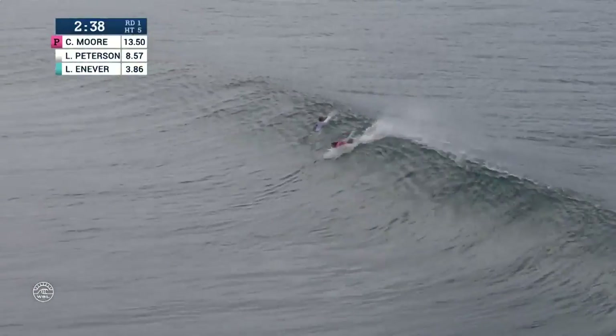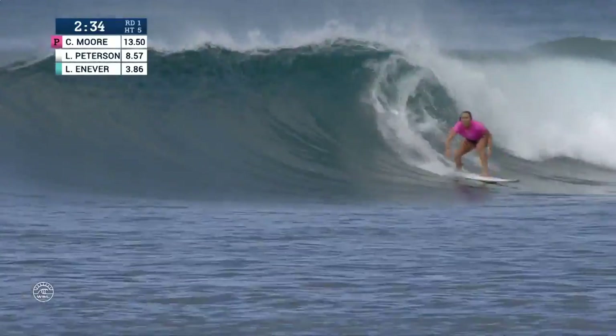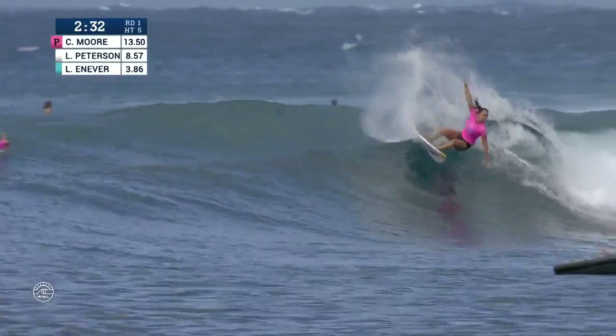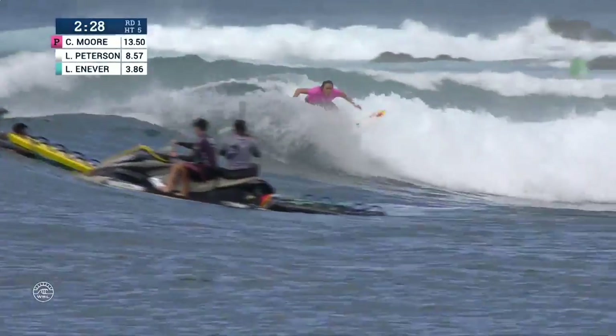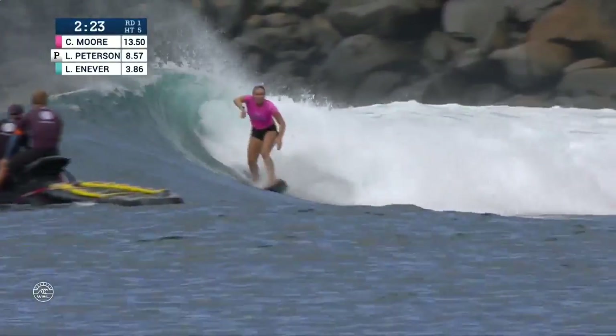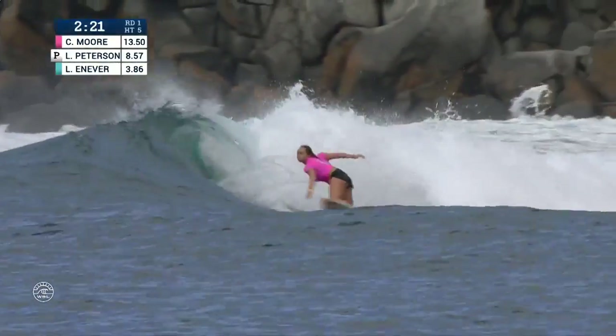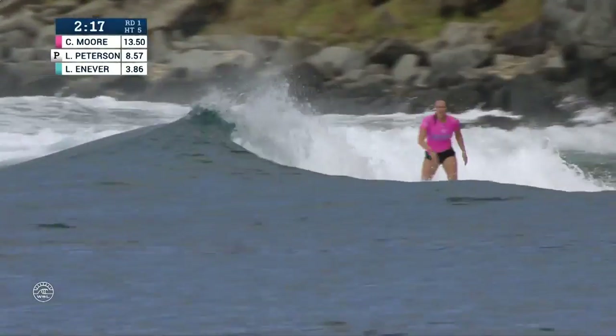She'll hop out with 2:30 to go. Carissa Moore locks in. She's got a ton of speed and a lot of options for maneuvers. Lays down a huge carve, another rapid cutty, driving off the top again, finding a sizable wave to work with. She's got some room to belt the fins free, and she will sit on that one for the finish.